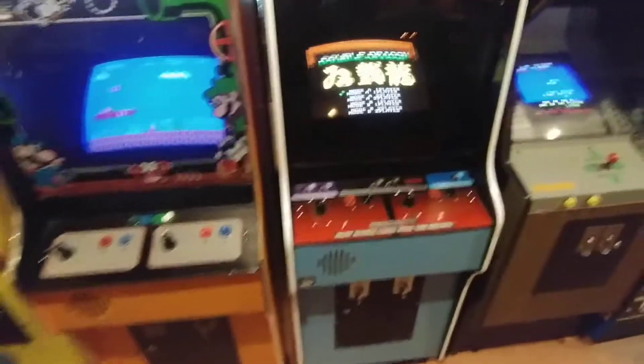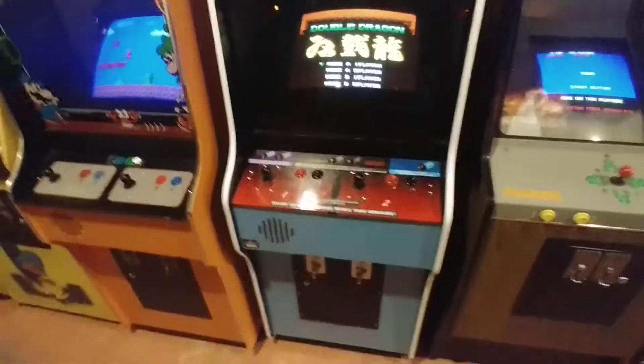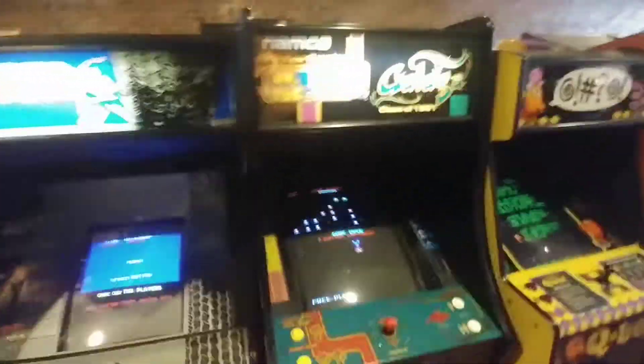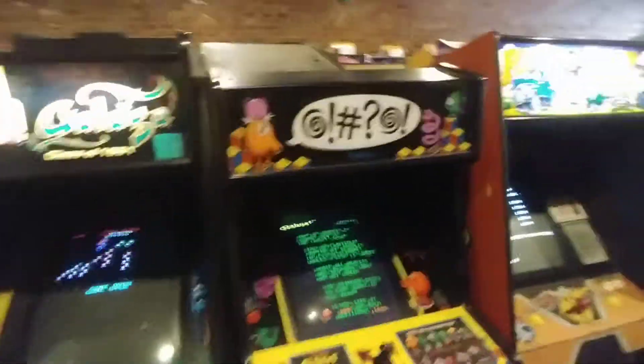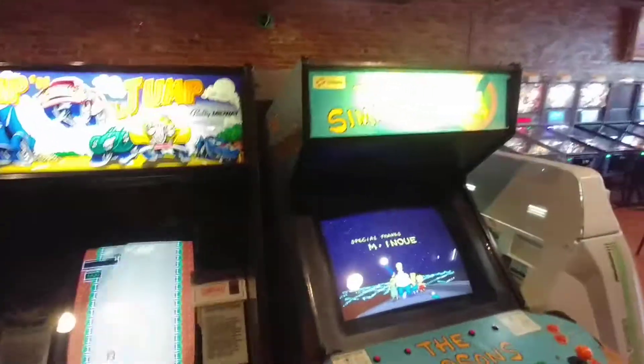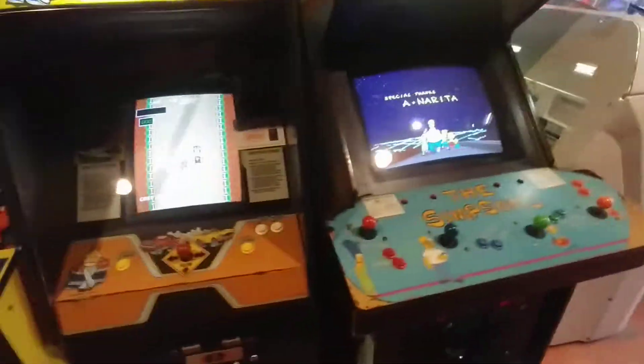Double Dragon — I think there's multiple games on here. Frogger. Pac-Man Galaga. Q-Bert — how did I just not see Q-Bert? Bump and Jump. And The Simpsons — I was playing that earlier.